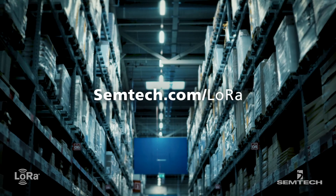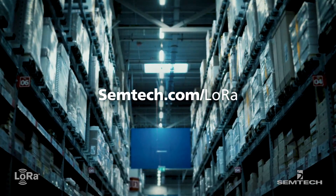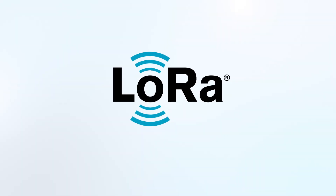Visit semtech.com to download a copy of the IneoSense use case and learn more about Semtech's proven LoRa devices for IoT.